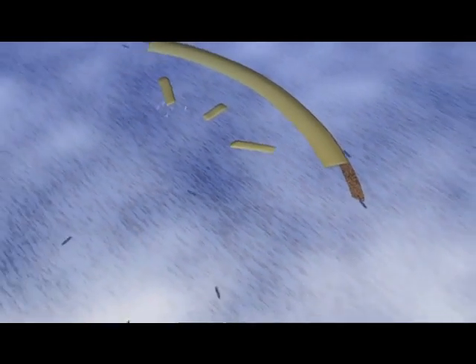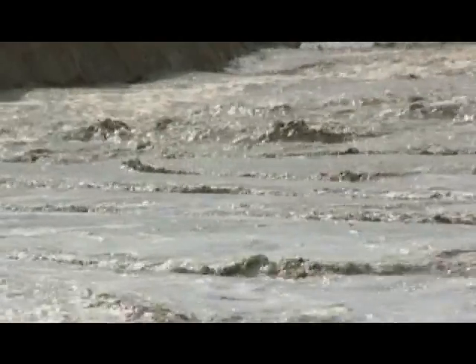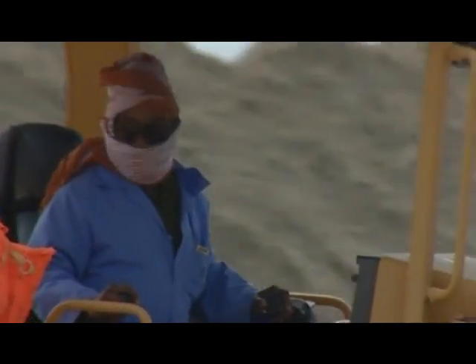But a year into the project, and incredibly, work is on schedule. Against all odds, the Palm Island rises above the waves, protected by the ever-increasing sea wall. It's a symbol of engineering achievement. But the engineers' biggest challenge is still to come.